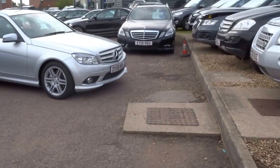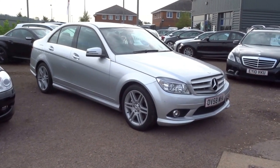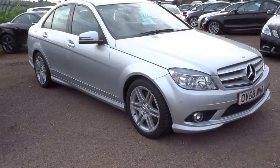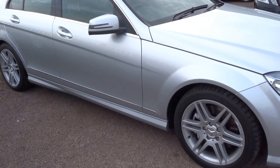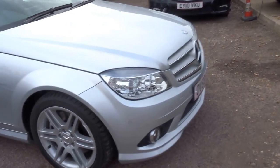Good afternoon and welcome to Country Car. My name is George and here we have a beautiful Mercedes C280 petrol. It's the Sport, so I'm just going to show you around the overall condition of the car. It's a lovely example, very very low mileage for the year, and also show you some of the specifications.